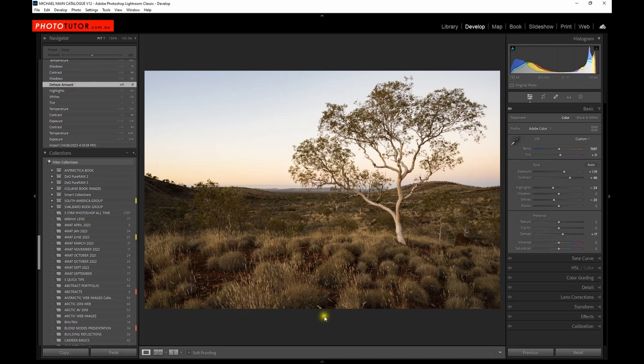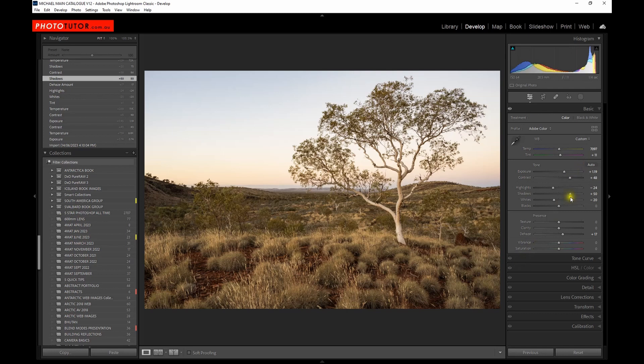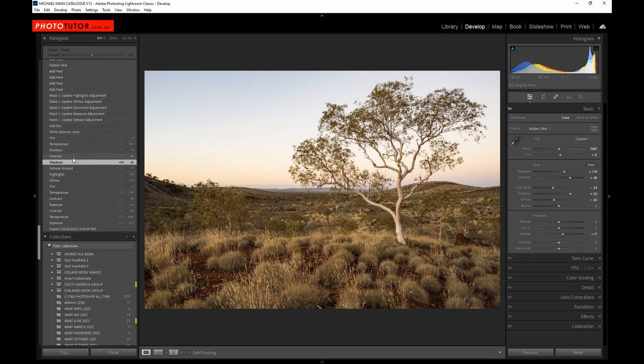I wasn't happy with the foreground area, so I boosted the shadows considerably — taking the shadows up by quite a substantial amount. Already the image is looking quite different from where we started. Then I increased the contrast again to bring back some of that punch, pushed the shadows up a little more, and applied a little bit more adjustment to the colour temperature. You can't really judge colour temperature or white balance until you've got the tonal range close to what you want, so it's a question of moving backwards and forwards between these settings. I also applied a little more adjustment to the tint.